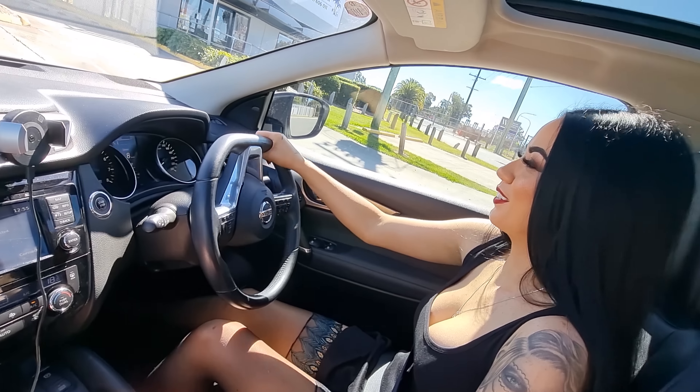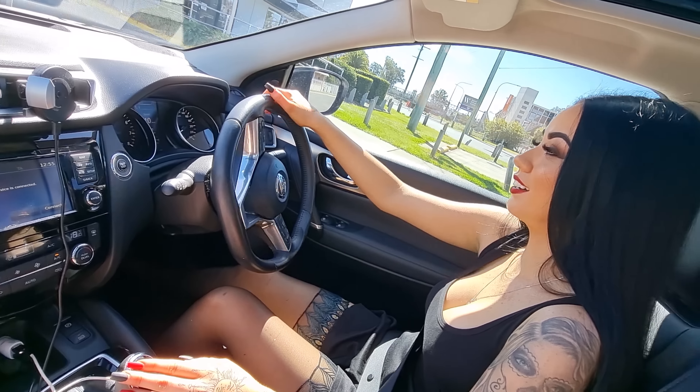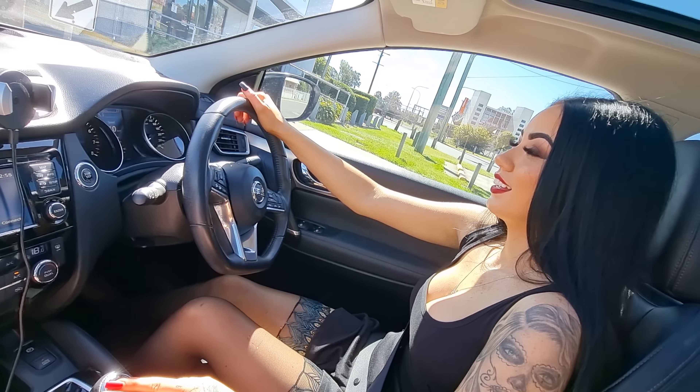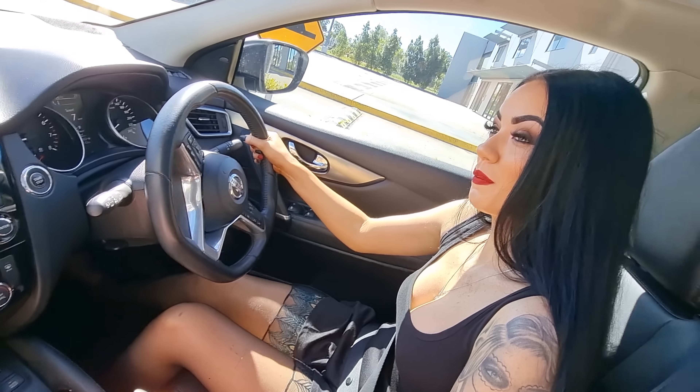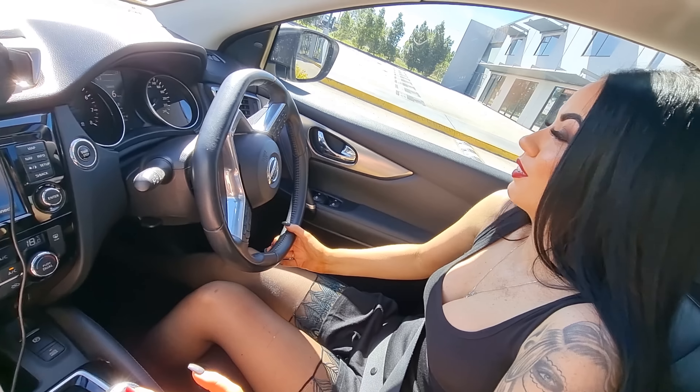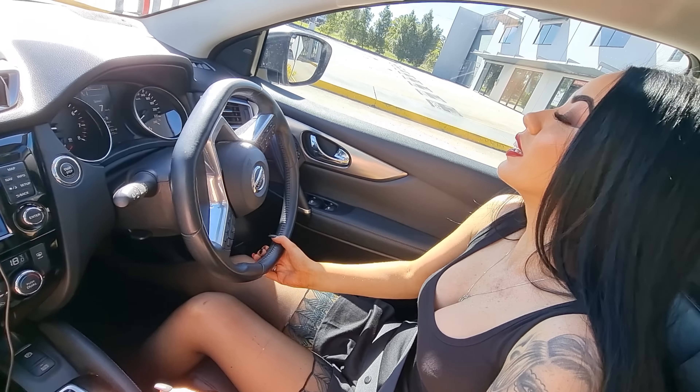Hi guys, I'm just driving into work now in the Rosie mobile — obviously this is my car. I thought I would film it. There are so many speed bumps around here. This is how I get to work, going through a lot of speed bumps. Ready for another awesome day in the Rosie mobile.